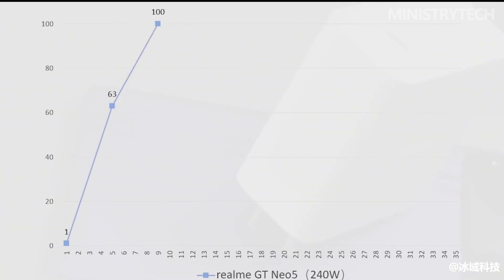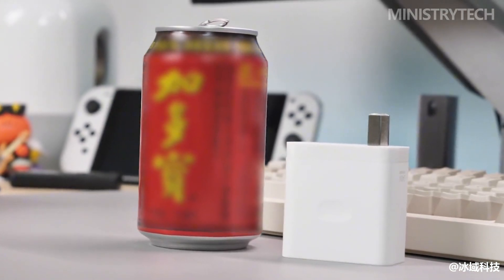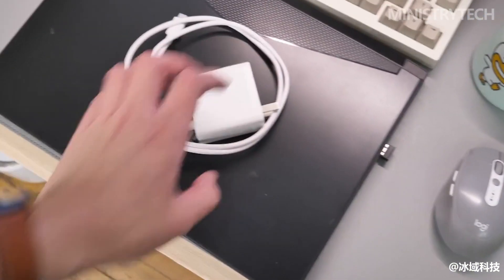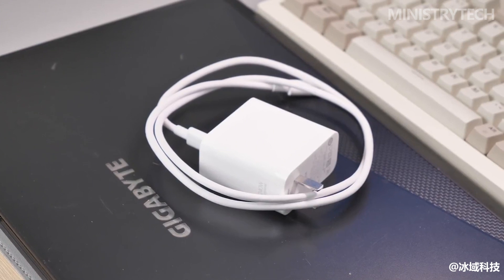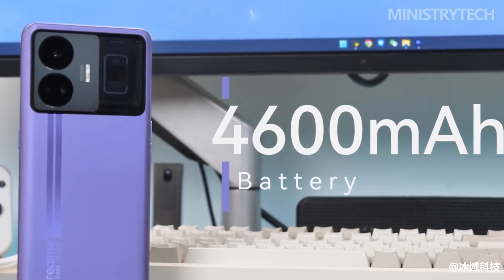In a normal room temperature environment, starting the off-screen charging test from 1% power, and turning on the screen every 1 minute to record the current power level — in the end, it took 9 minutes and 40 seconds, and a notification popped up that charging was complete. I was pleasantly surprised to successfully run within 10 minutes.